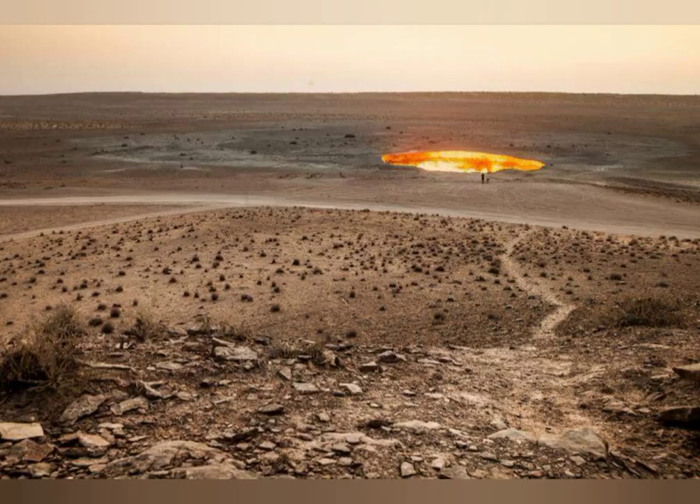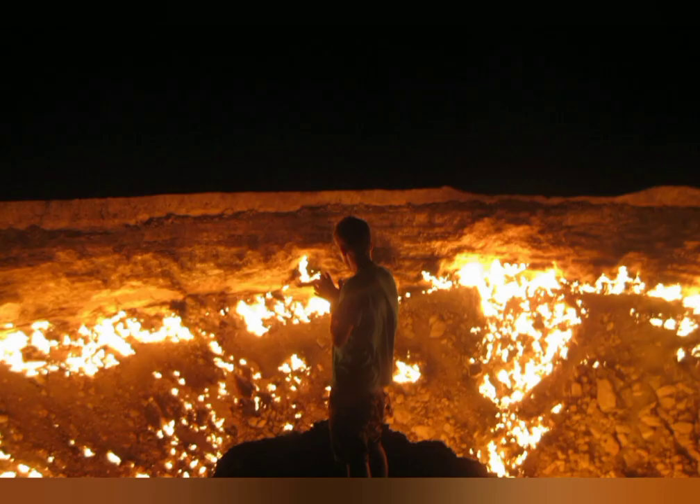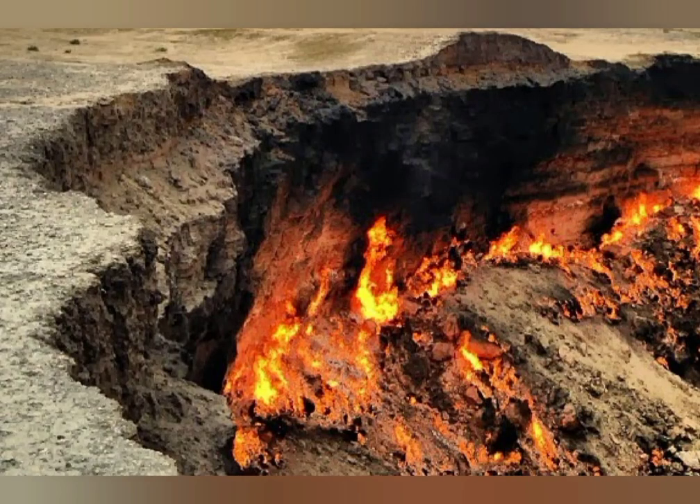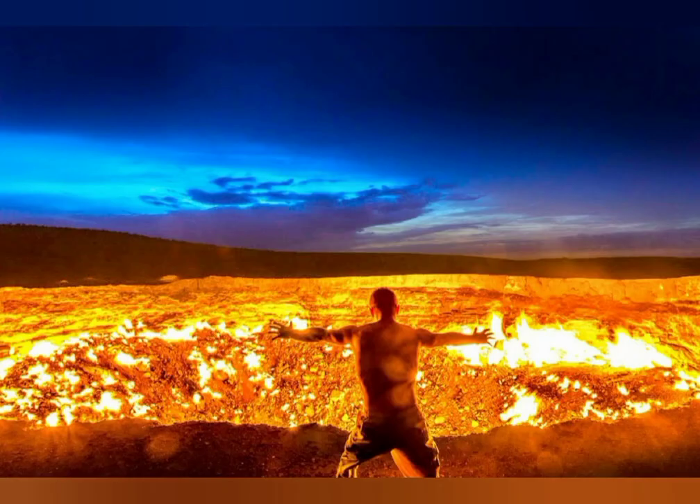In 1971, there was some drilling going on in the area and the equipment hit a cavern and fell in. Luckily no one was hurt, but scientists were worried that the gas would be poisonous. So, in an incredible miscalculation, scientists suggested starting a fire, thinking it would burn off in a few days. It was afterwards that they found out that Turkmenistan has the fourth largest natural gas reserve in the world, and the fire still burns today. The country is hoping to turn the area into a tourist attraction.